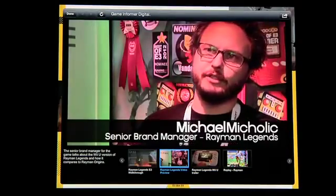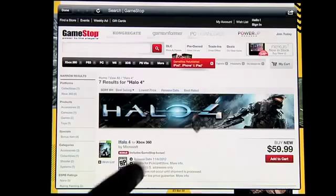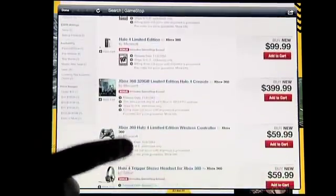So you love this game? When you look into Game Informer Digital, you'll find links, videos, and even pre-purchased or purchased links so you can get it right from the tablet app itself.